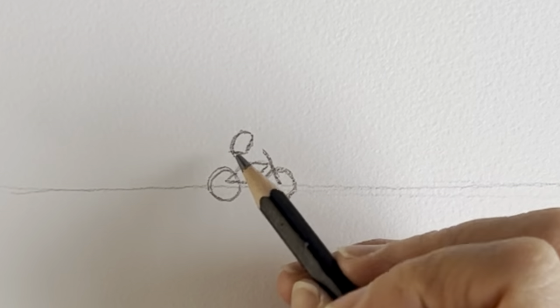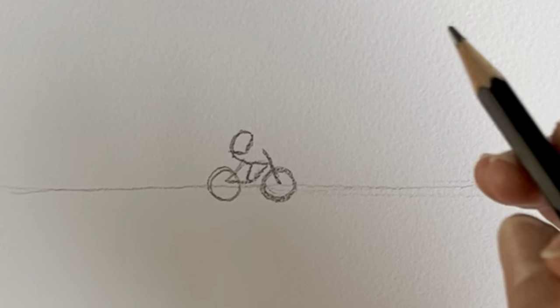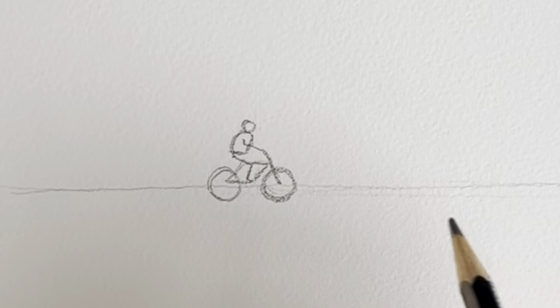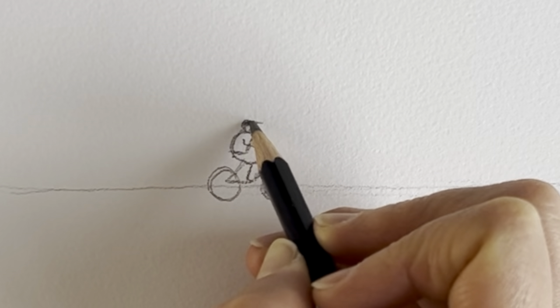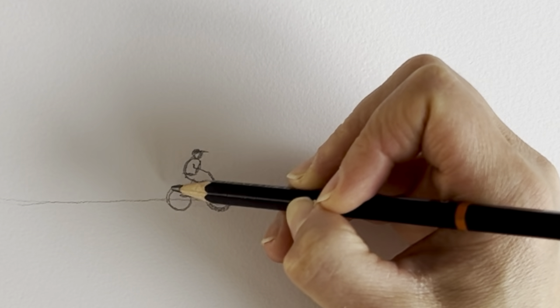I'm going to add the little person on top — a shape for the body, the knee, and then the foot, a little arm, and a little circle for the head, and a line for his cap. We're then going to draw the beach hut behind him.